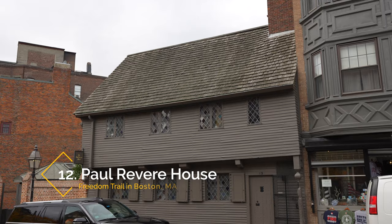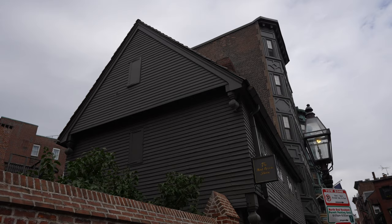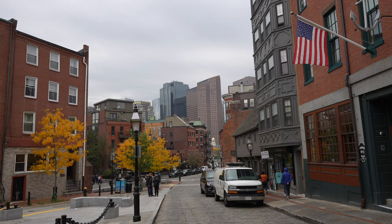Our next stop was a visit to Paul Revere's house, built in 1680, which is the oldest remaining structure in downtown Boston. You can take a tour of the house, but we didn't have time on this trip, so we just saw it from the outside and continued on.